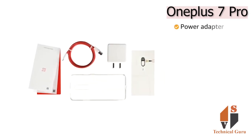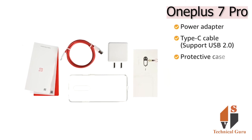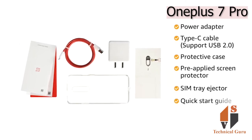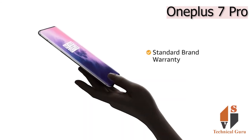The box includes a power adapter, Type-C cable supporting USB 2.0, protective case, pre-applied screen protector, SIM tray ejector, quick start guide and warranty card. The OnePlus 7 Pro comes with standard brand warranty.